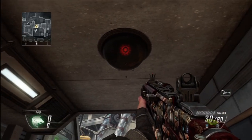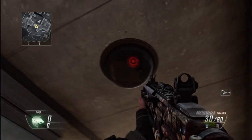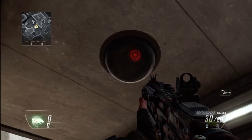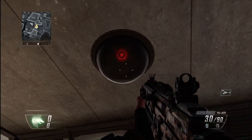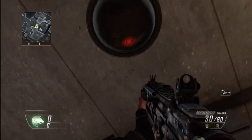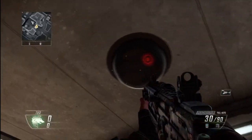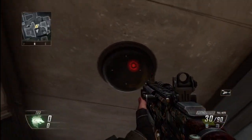Basically what this easter egg is: no matter where you walk around, the CCTV camera will actually follow you. I did look around this sort of area to see if there was any light, and from what I could see I could not see anything, so it must be inside there. And even if you shoot it, it doesn't go away.